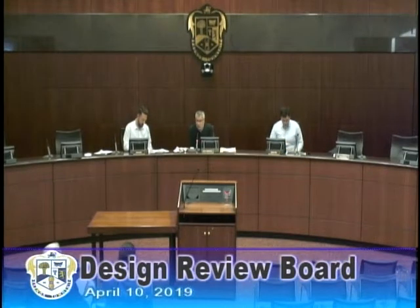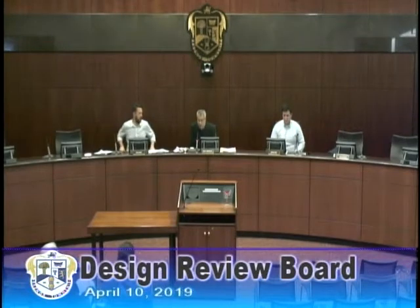Welcome to our Rahner Township Design Review Board meeting. Before we get started, I'm going to ask Jason to lead us in the Pledge of Allegiance.